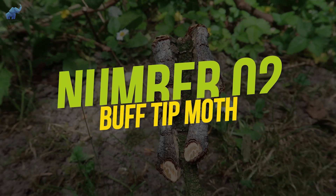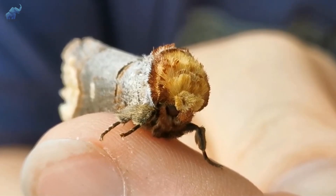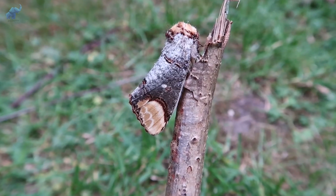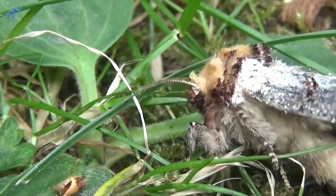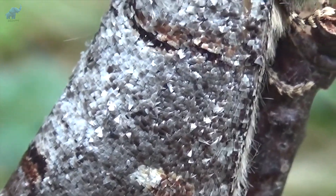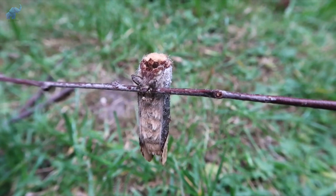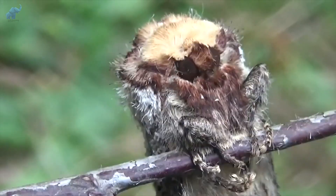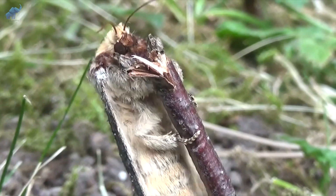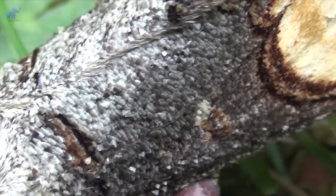Number 2: Buff Tip Moth. Who knew resembling a lifeless twig would come in handy? This buff tip moth did. It's one talented insect you'd easily miss for two reasons: first, because they generally only fly at night, and second, because they look like the twig of a tree. The buff tip moth earned its name from their square-cut, buffy head and buff patch at the end of its wings. During the day when they rest, they hold their wings close to their body and remain motionless so as not to attract attention. Combined with their coloring and shape, it makes it nearly impossible to tell them apart from a broken birch twig.